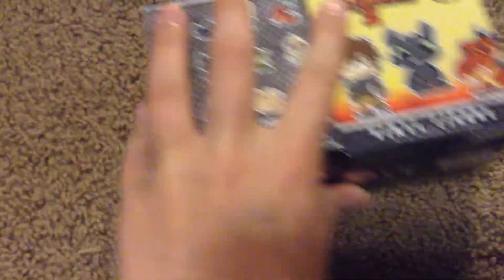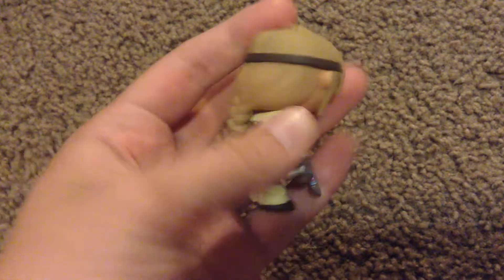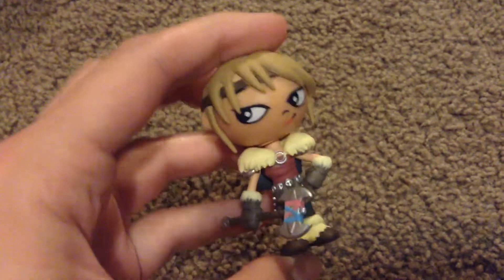The first one I got was Astrid, which isn't too bad. Astrid is cool, I like Astrid. Would I have preferred Toothless? Yes, but Astrid's cool too. I don't know if I'm going to collect all of these — I kind of just want to get Toothless, maybe Hiccup, and Stormfly possibly, because I like Stormfly too. So there's Astrid, and the head does move, but not all the way because of her braids.